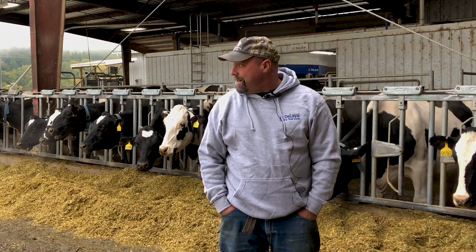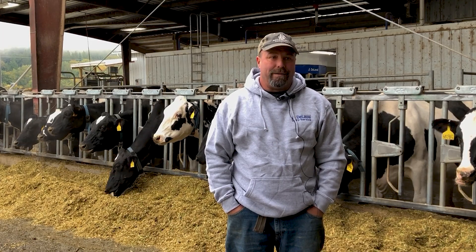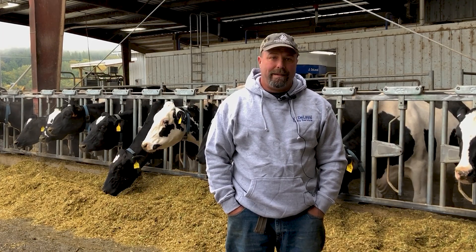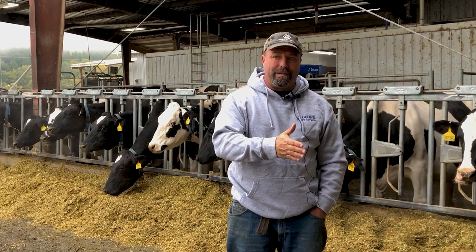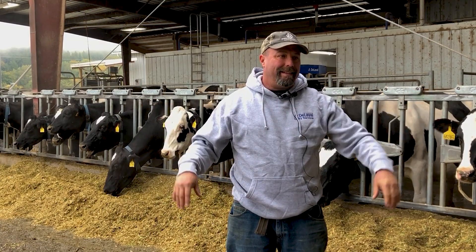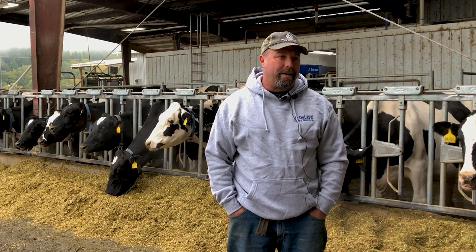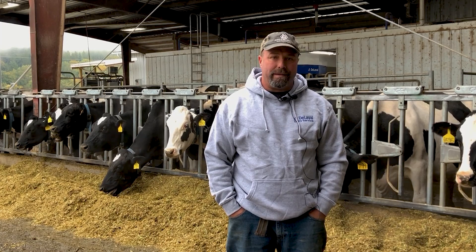A lot of the guys at DeLaval I've been working with most of my life, and I always like the install jobs. Everything I've had installed from DeLaval is clean, it's tight — you never see any wires hanging out, you never see any shoddy work, and that was one of the reasons I went with them.